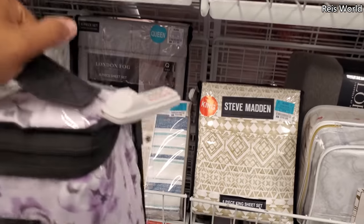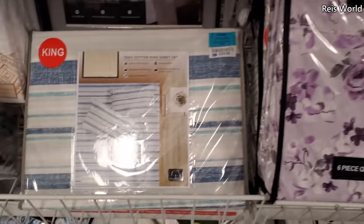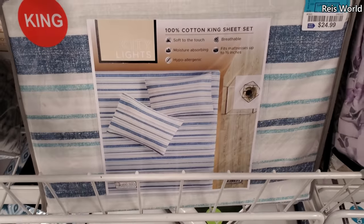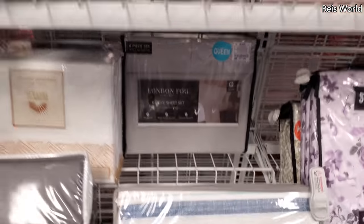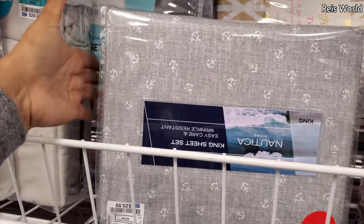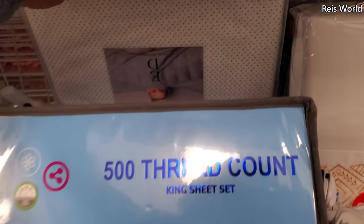No price on it — it has to be somewhere around there. If the king is $20, it has to be somewhere around there. Let's see, this king is $25. Then we have London Fog for $18. A Nautica $30. There's little anchors on it. That's the polka dot one. Ellen — I think this one might be a king. Cali King for $35 by Ellen.